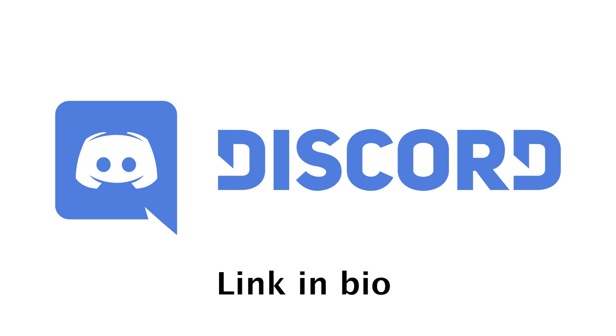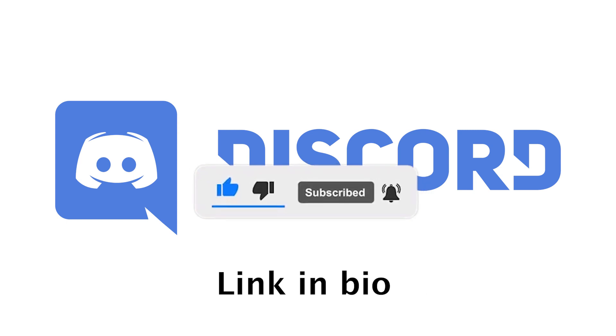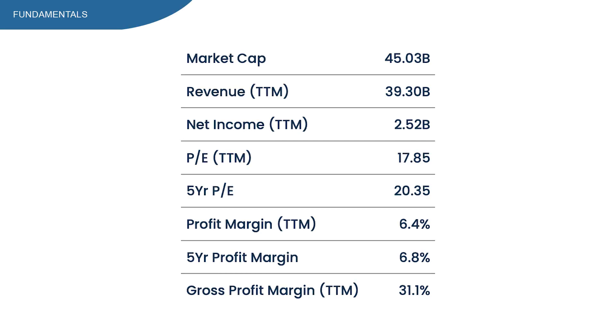If you've made it this far into the video, thanks for watching. Make sure to subscribe to my channel to receive multiple analyses every week, and also join my Discord channel for free to meet other people in the community and talk about stocks. Let's continue diving into the fundamentals.